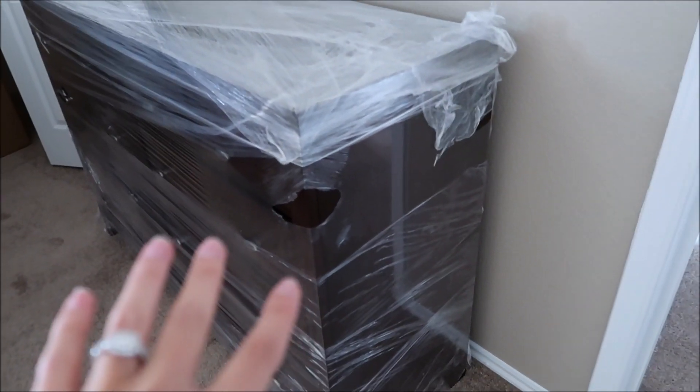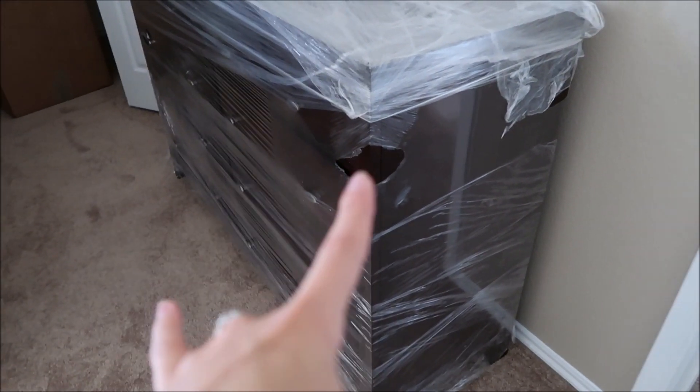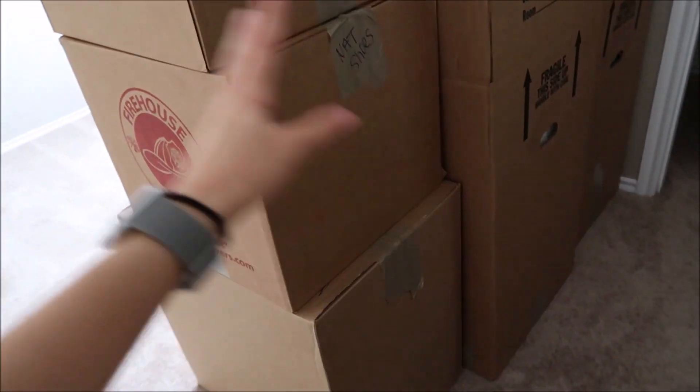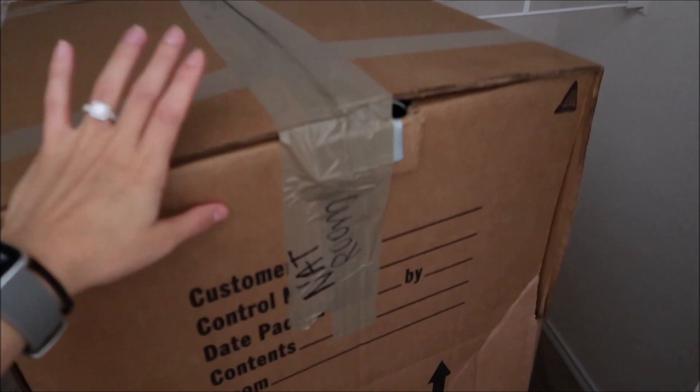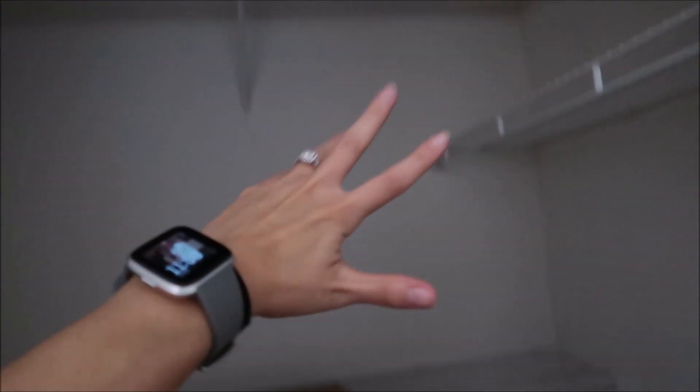This is the master bedroom. We already brought my dresser and some clothes I had in storage. There are some more windows in here. This is the master closet — it's a little bigger than the second bedroom closet, which makes sense. I have a bunch of clothes to hang on the racks. It's super exciting — definitely something to be excited for.